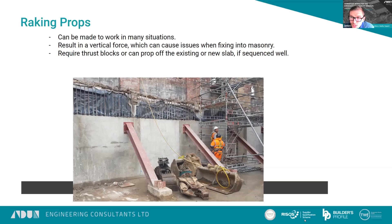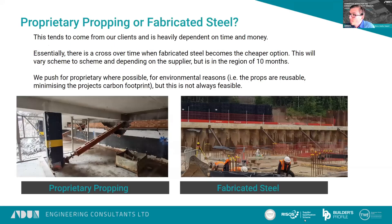Raking props also require a thrust block or a surface to prop off at basement level. I'll go into detail shortly on a construction sequence that shows a good example of how we can prop off a new structure and how complicated sequencing is. The big question when devising these propping schemes is proprietary propping or fabricated steel. It tends to come from our clients and is heavily dependent on time and money. There's a crossover point where fabricated steel becomes cheaper, typically around 10 months into a project, but this varies depending on what you're doing, the size of the props, and the supplier.